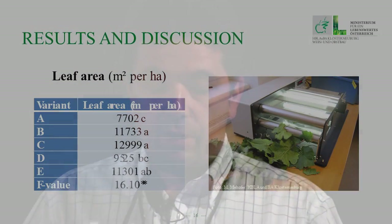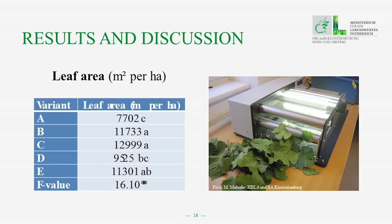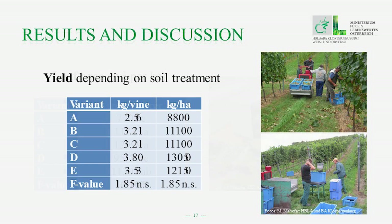The next parameter is leaf area, and the same result was found: the lowest leaf area came from the vines with the permanent green crop covering. For yield, there is also a recognizable trend — the lowest value again with the permanent green crop covering vines: 2.56 kg per vine, or 8,800 kg per hectare.